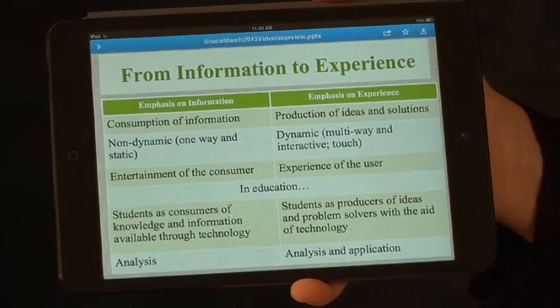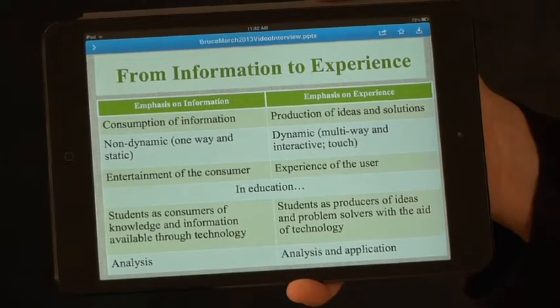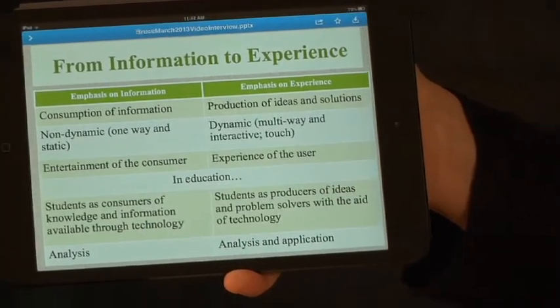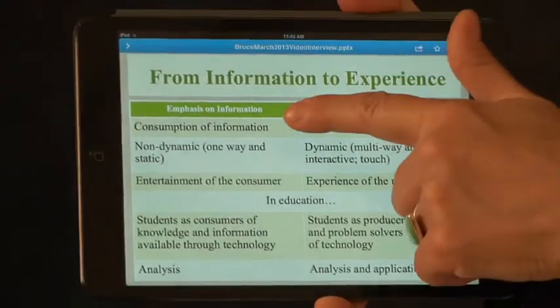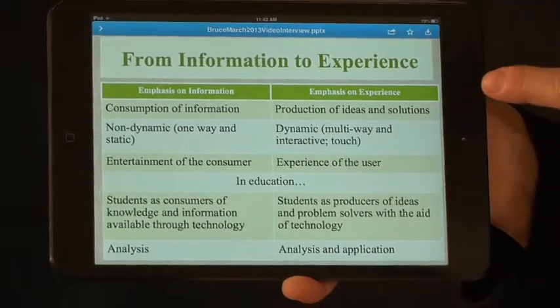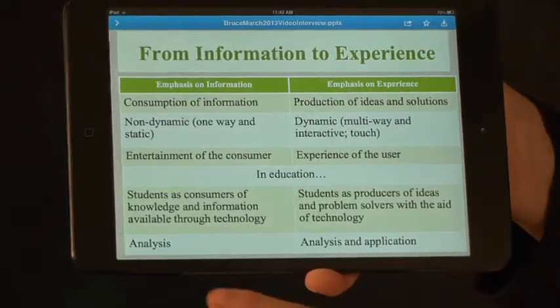Demonstrating our thinking in dynamic ways is quite a bit different. The actual physical experience of working with the technologies is leading us to a more dynamic, experienced way of understanding the capacities of the technology. And it helps us — it's an enhancing feature rather than just analysis. Now it's analysis, synthesis, and production.